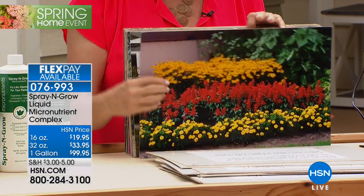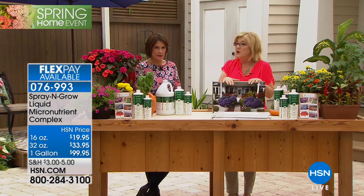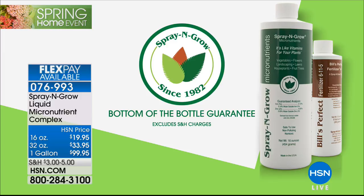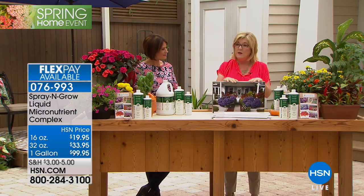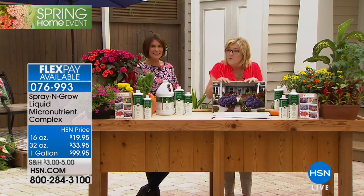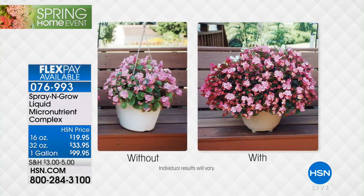Whether it's house plants or landscaping, we know you're going to get those results — so we guarantee it to the bottom of the bottle. If you order today, take it home, and you feel you didn't get the same results you saw in the photos, we will guarantee those results for as long as you own the product. Ten years from now, if you're not satisfied, you can send it back and we'll refund your money.